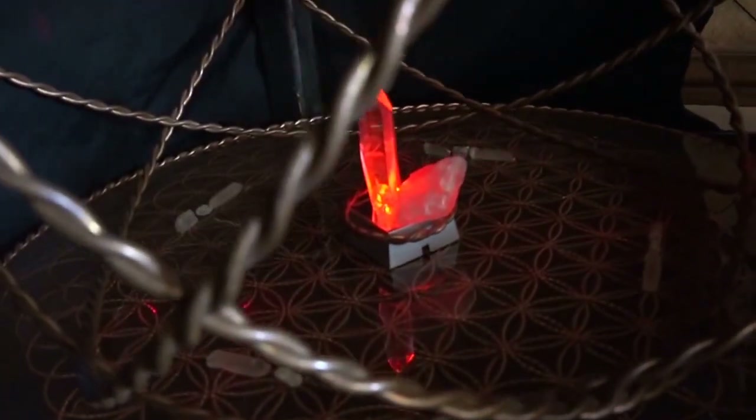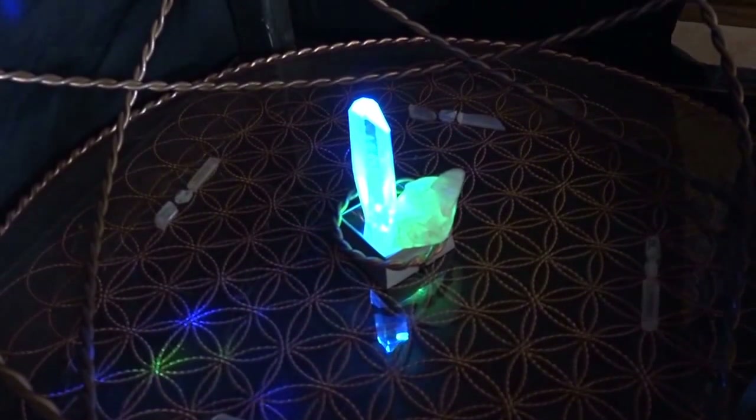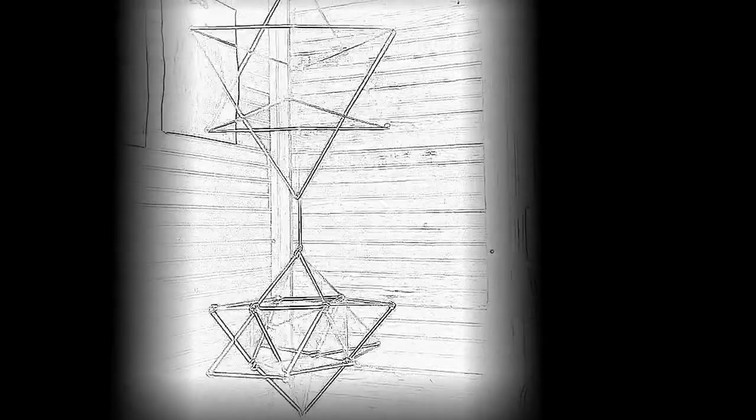Part of the activation process is the Merkaba activation. This electromagnetic field, which usually remains dormant for most adults, is found around the physical body. It will be reactivated in a simple three-breath process. This image shows what the traditional Merkaba looks like around the human body. This geometry is known as the star tetrahedron, and is only one of many possible geometries that make up the Merkaba field. For our intent and purposes, simply use the star tetrahedron as your visualization for the Merkaba activation.